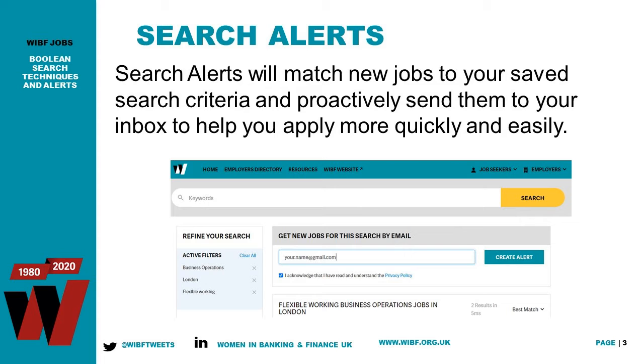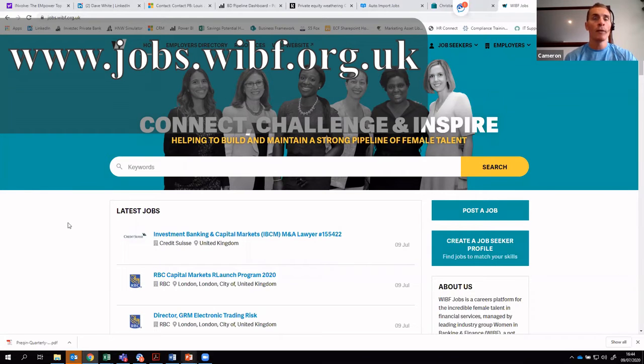To practically demonstrate that, let me take you to the WIBF Jobs site. You can just Google 'WIBF Jobs' to get there, or the web address is jobs.wibf.org.uk.